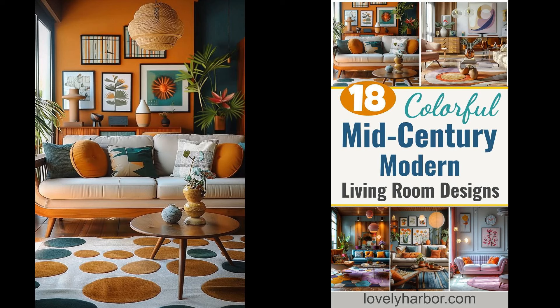Imagine a cozy space bringing together bright colors and sleek lines, a nod to the past yet vibrantly present. A bold and colorful mid-century modern living room shines with its mix of old charm and contemporary flair, creating a happy, energetic atmosphere. Why settle for bland when your living room can burst with life? Think retro furniture, bold textures, and a splash of whimsy.